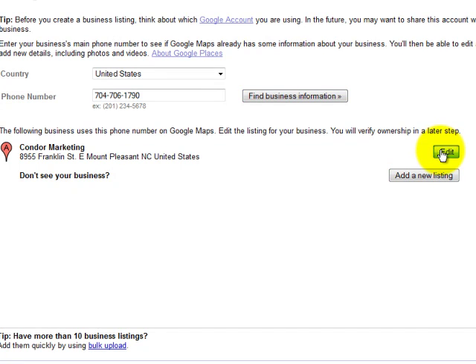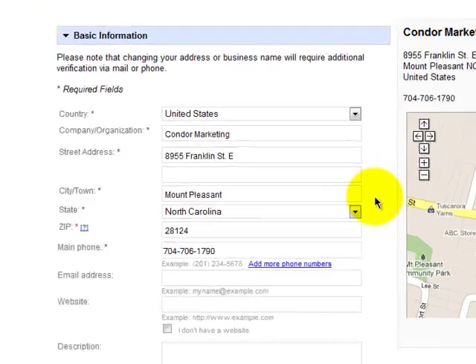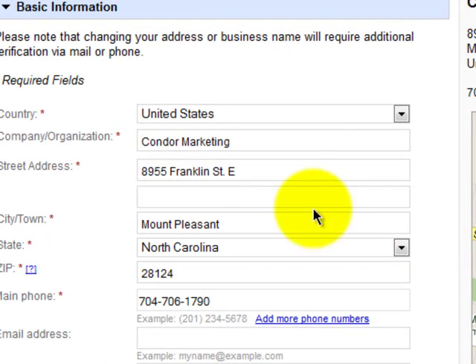I'm just going to go in and edit ours real quick because it's going to bring you to this page whether you have a listing or not. This is very important, and this is the only thing I'm going to cover because our next tip is going to be on how to do a basic setup. Very important: you only put your company name in here. Do not stuff this with keywords. Do not stuff it with the city you're in. Simply put your business name in here. We're totally white hat here and we want to make sure that you get on page one and stay there.